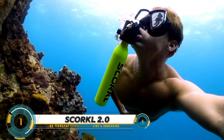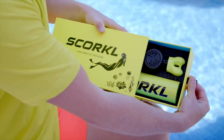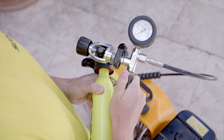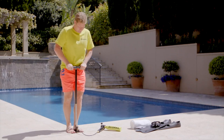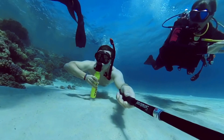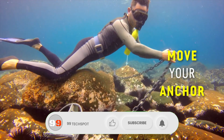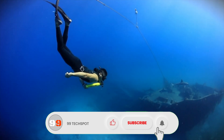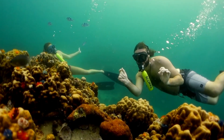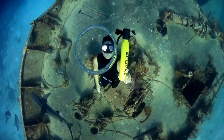The Squircle 2.0 is an innovative device offering up to 10 minutes of underwater adventure without the need for heavy equipment. Its unique electric compressor enables automatic refills at the touch of a button. Lightweight and portable, it can be powered from various sources. For off-grid use, the Squircle battery pack uses everyday 18V power tool batteries, making underwater exploration more accessible than ever.